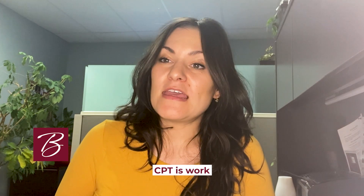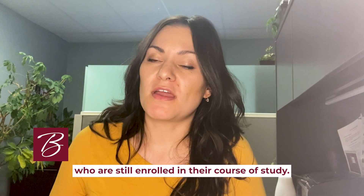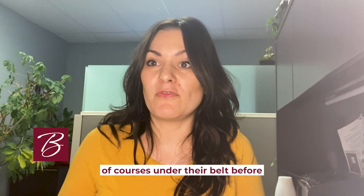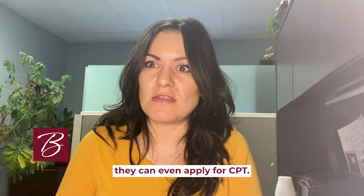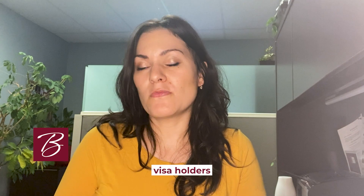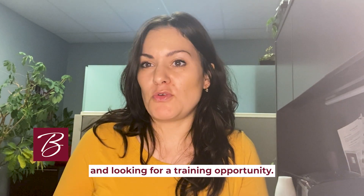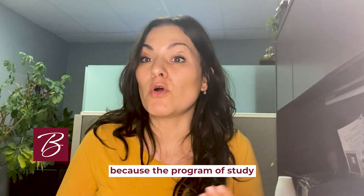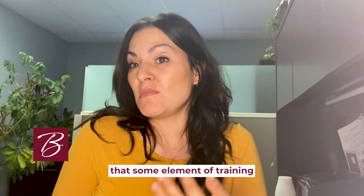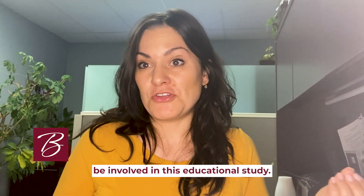CPT is work authorization granted to students who are still enrolled in their course of study. In fact, they must have one full year of courses under their belt before they can even apply for CPT. These are F-1 visa holders who are in the United States and looking for a training opportunity, typically because the program of study they're enrolled in actually demands that some element of training be involved in their educational study.